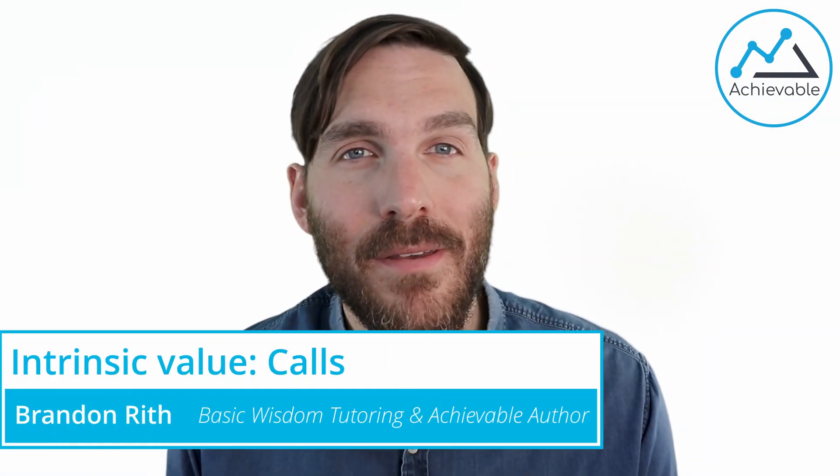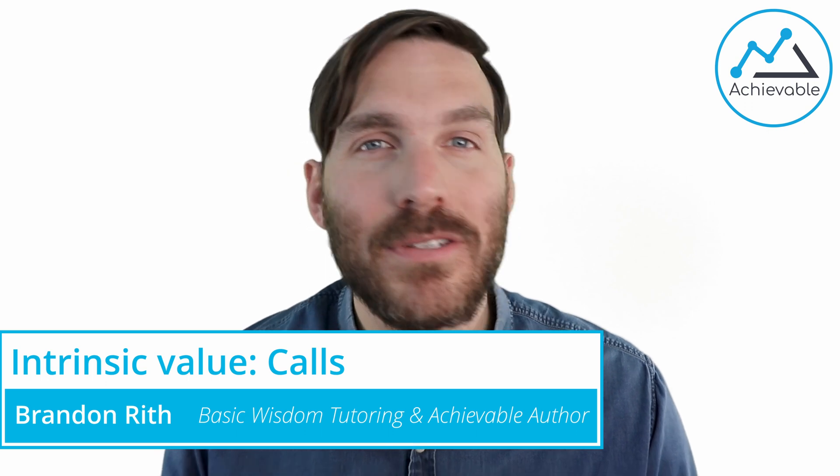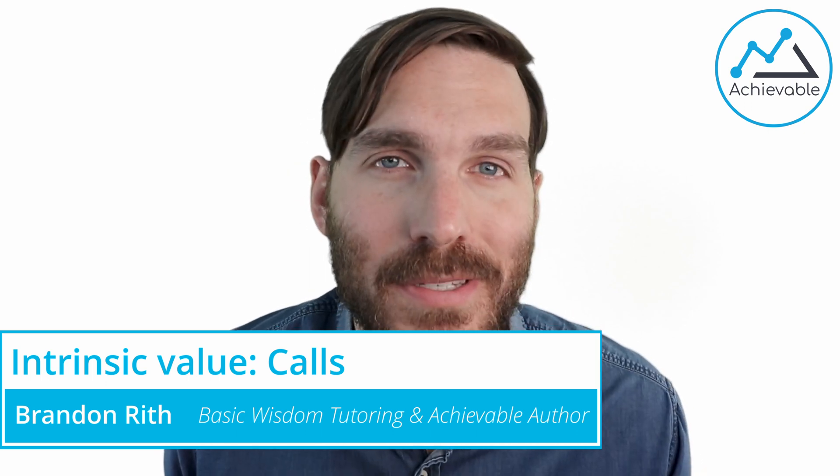Let's talk intrinsic value, in the money, exercise value — all that's pretty much the same thing. We will specifically focus on how those terms relate to calls in this video. First, let's start as easy as we can. Intrinsic value represents the value received by the holder, the long side of the option contract, when they exercise their option. What we're doing is comparing the right of the option to what the market provides. Let's use some numbers to better describe what we're talking about.